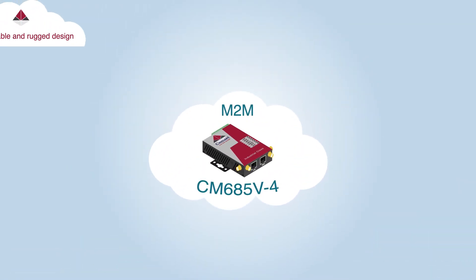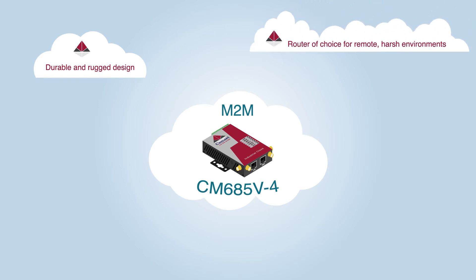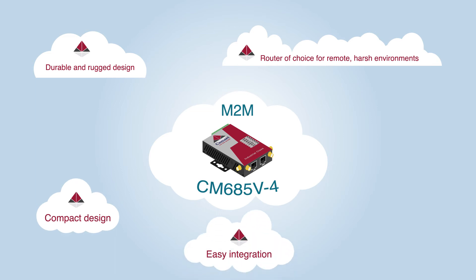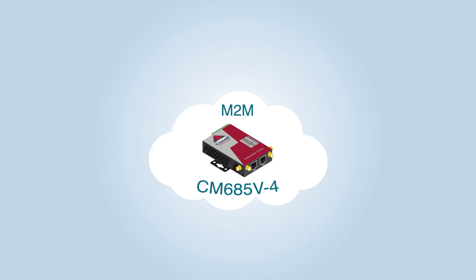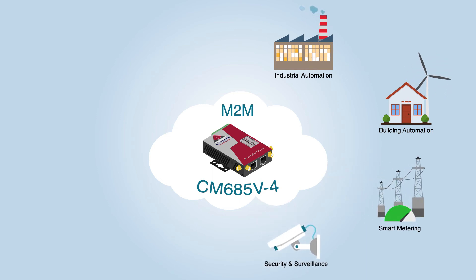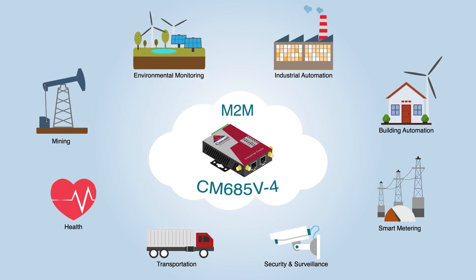The durable and rugged design makes the CM685v4 the router of choice for remote harsh environments. The compact design, easy integration, and rich built-in features make it suitable for a wide range of industrial M2M applications, including industrial automation, building automation, smart metering, security and surveillance, transportation, health, mining, and environmental monitoring.